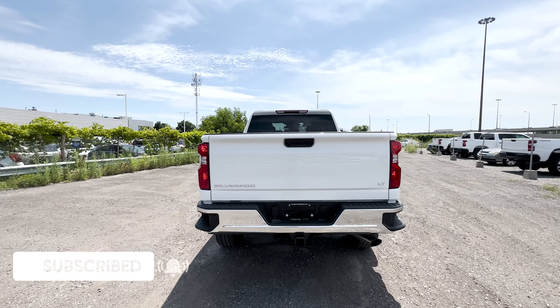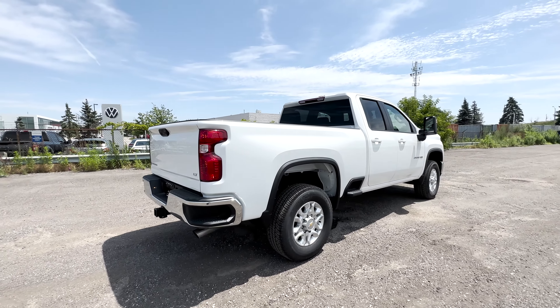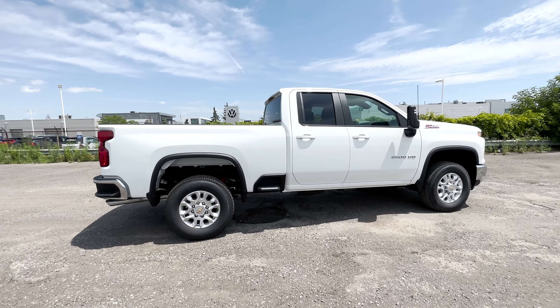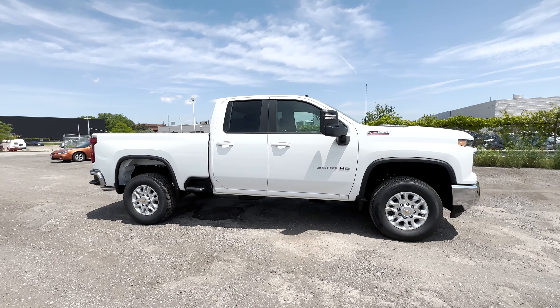Rivals from Ford and Ram provide more luxurious options, but they do come at a price. And with a standard V8 engine, a comfortable ride, and one of the greatest trailering applications in its class, the Silverado 2500 maintains its exceptional value.